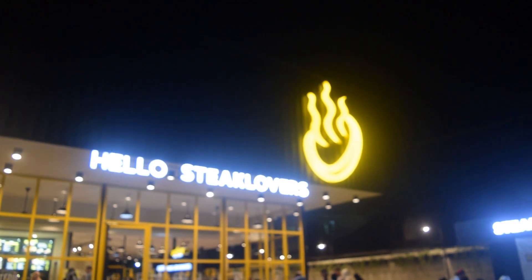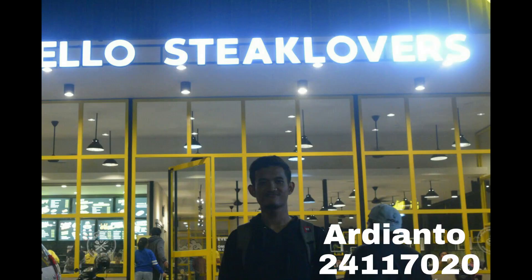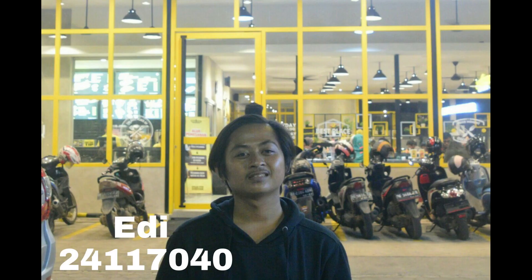Demikianlah penjelasan singkat apresiasi arsitektur terhadap bangunan Hello Stick Lovers. Terima kasih telah menonton!